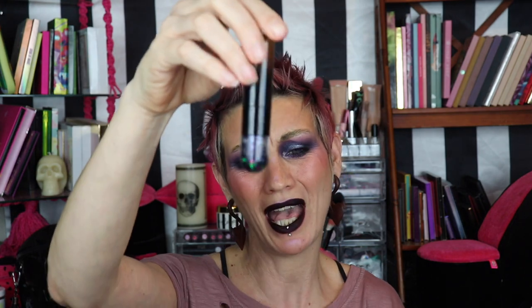The Alien Cosmetics satin liquid lips — the ones named after all the chicks — they are so good, so comfortable, not completely transfer proof, but they're not gonna go anywhere. If you're eating a burrito they will come off, but honestly any formula will even Black Moon Cosmetics, which is like car paint, will come off if you're eating a burrito. These are so comfortable and the color selection is so fucking great.